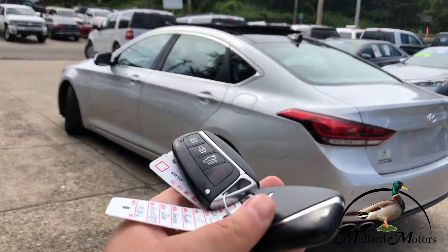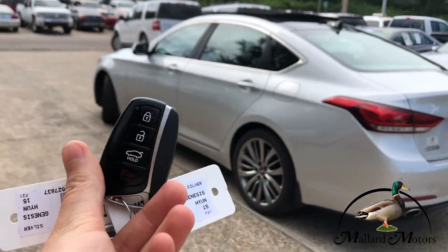It's got two sets of keys, keyless entry — these are the key fobs, so it's going to be push-to-start.